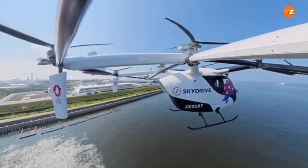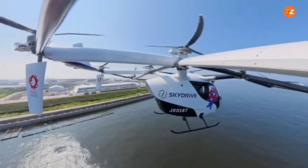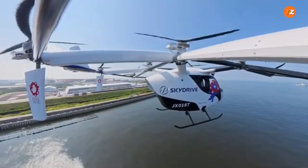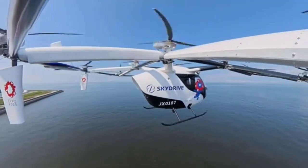Capacity: one pilot and two passengers. Propulsion: 12 electric motors with 12 propellers, providing a fully electric, quiet, and zero-emission flight. Maximum takeoff weight: 1,400 kilograms, or 3,100 pounds.